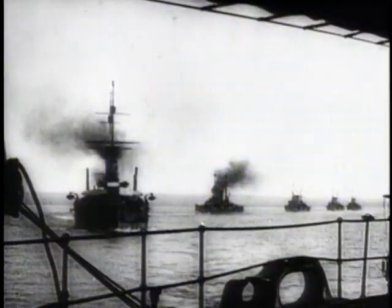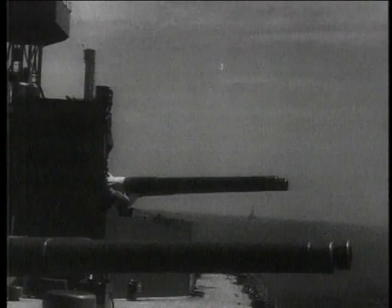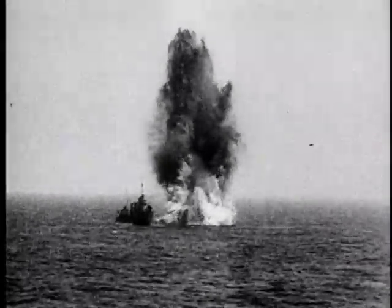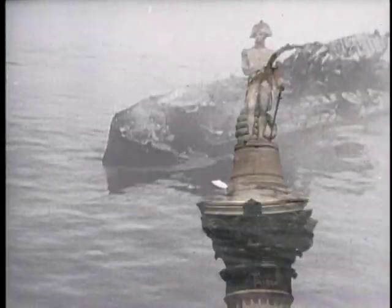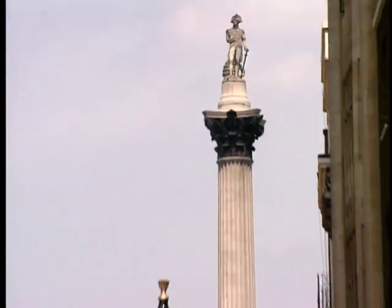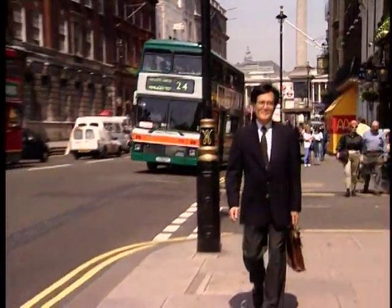The dreadnoughts meet off the coast of the Danish peninsula called Jutland. 250 warships fight the greatest sea battle the world has ever seen. When it is over, 25 ships have been sunk, 8,465 men killed, over 1,000 wounded. John Semida is an historian and authority on the Battle of Jutland, as is Eric Grove. They are at Admiralty Headquarters on London's Pall Mall.